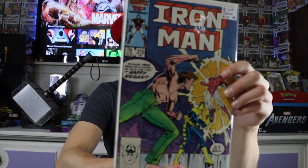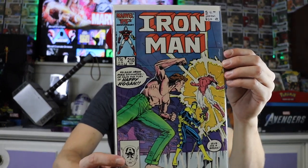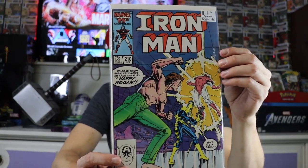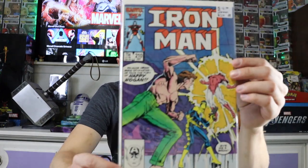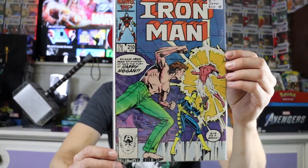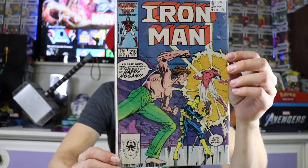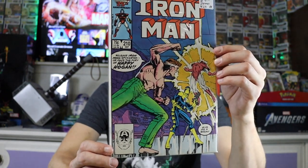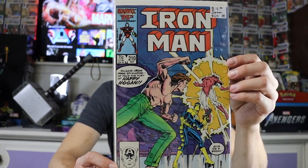Next up we have another Iron Man — this is #210. I thought that was Namor on the front there, but scratch that, I think that's actually Luke Cage. Anyway, I thought that was a really interesting cover. There were only three Iron Man books in the pile, so I just grabbed them all.